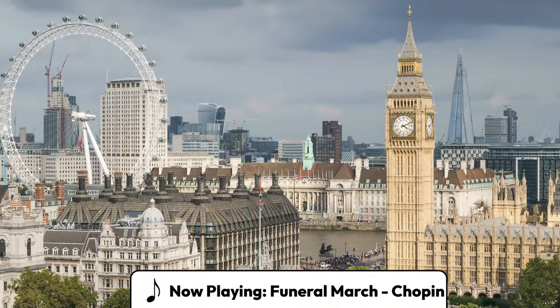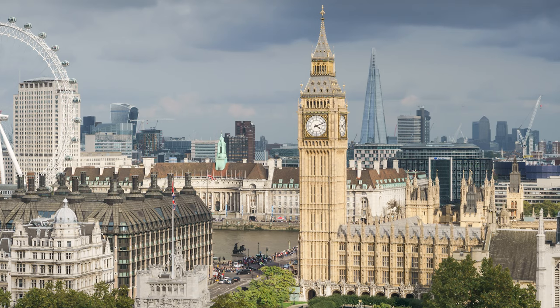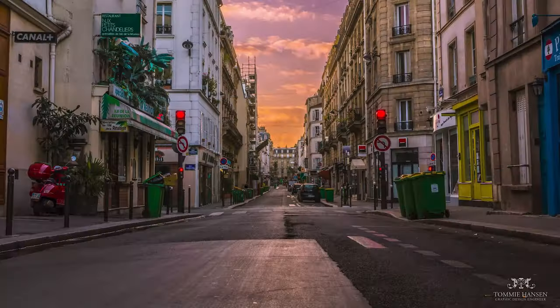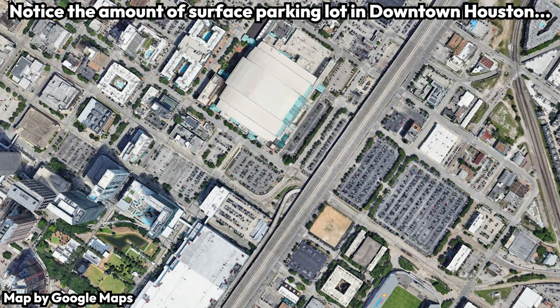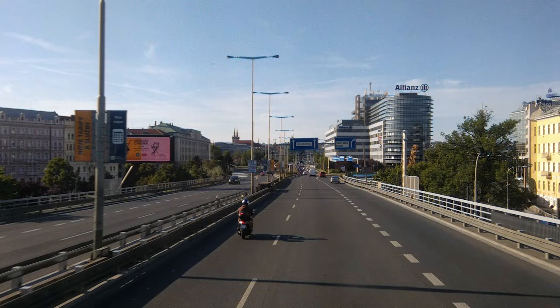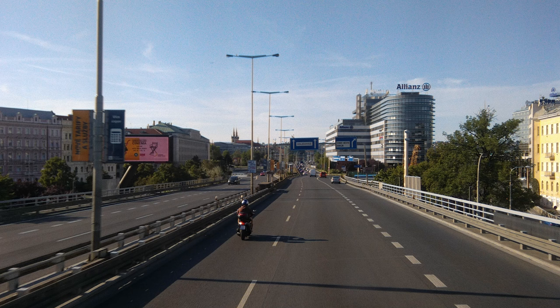Cities, by their very nature as dense population centers, have limited land available. Because of this, cities need to use their precious land wisely. Usually land is used relatively well, but sometimes valuable land is wasted on extremely inefficient infrastructure or other wasteful uses. In this video, we'll take a look at an example of bad land use in my home city of Prague, Czech Republic.